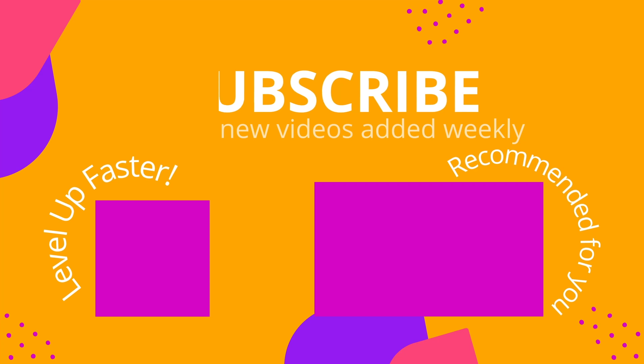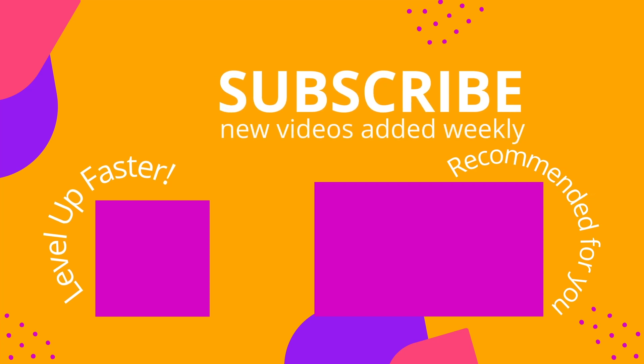We invite you to subscribe to our channel and share a link with your classmates and friends in nursing school. And if you found value in this video, be sure to hit that like button and let us know what you found to be particularly helpful. Thank you.